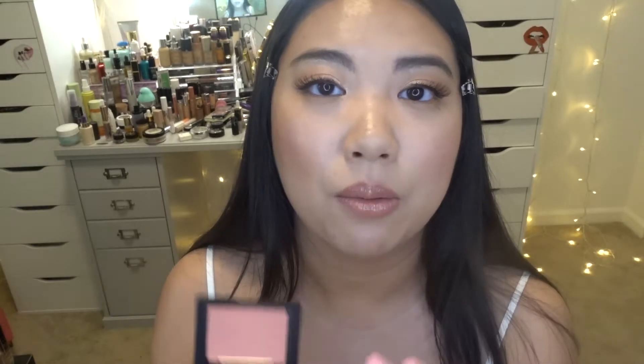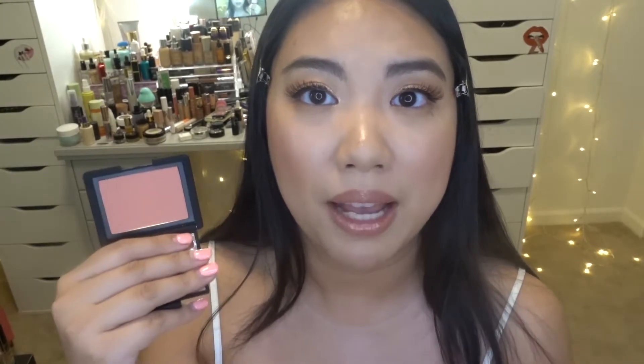The second NARS blush I got is called Final Cut — same standard NARS packaging. Look how beautiful this color is. I love it because it's super versatile for everyday wear and it matches my nails pretty nicely. It's a little bit peachy but very light peach, so when you put it on your cheeks it won't be too obvious. If you want a simple everyday look, this will be your best friend.